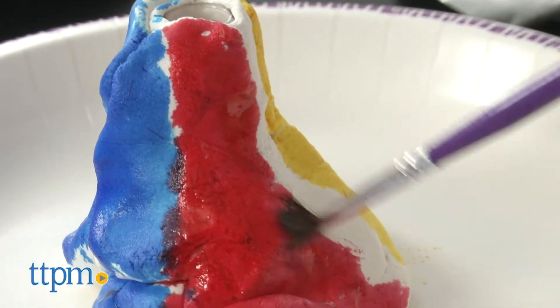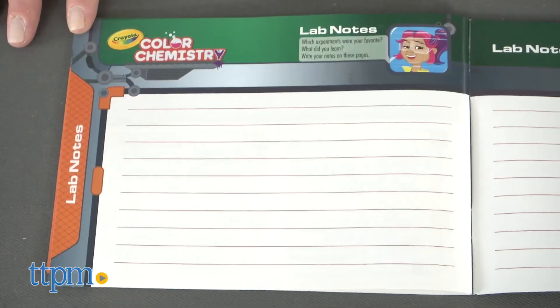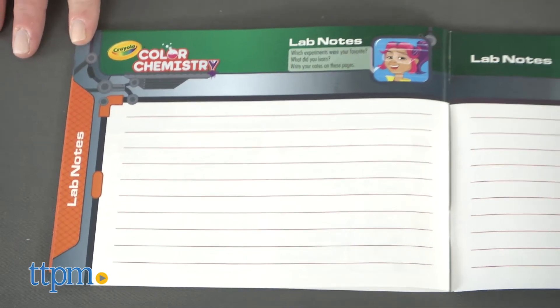Then the experiments take kids through polymers, water, plants, and more. There's space in the back of the experiment booklet for kids to write down lab notes as they go.